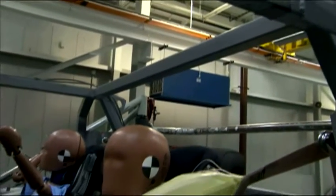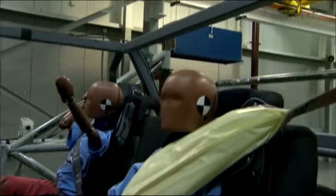Ford's inflatable belt helps spread crash force protection over five times more of the body to enhance head, neck, and chest protection.